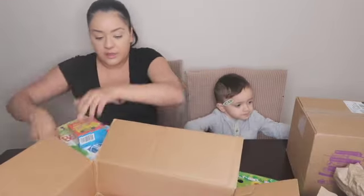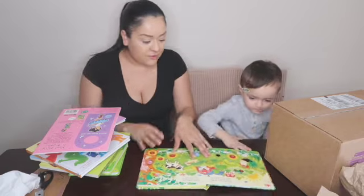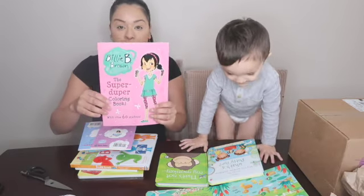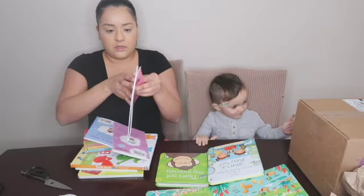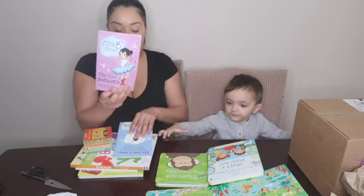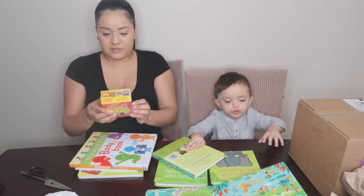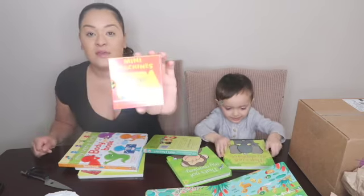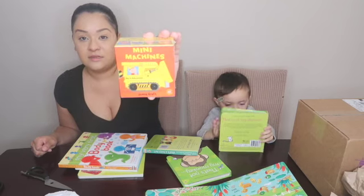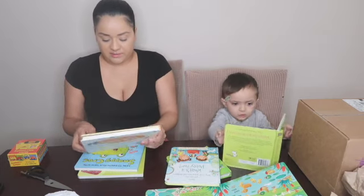These books I got for his sister. She's into chapter books and everything, but this was like a coloring book that comes with stickers as well. This is another book for her. Oh, this is a mini machine — this is cute. This is a set of four books.